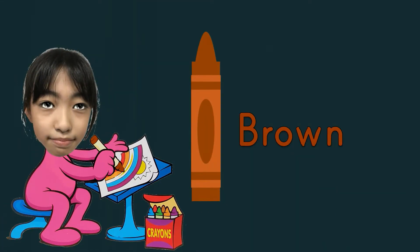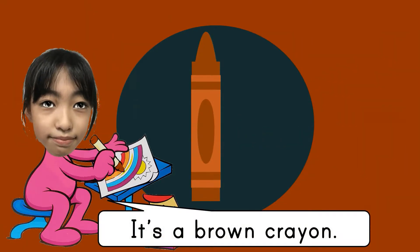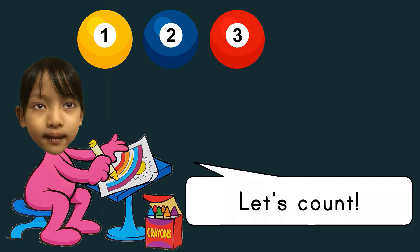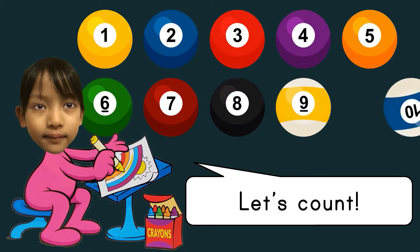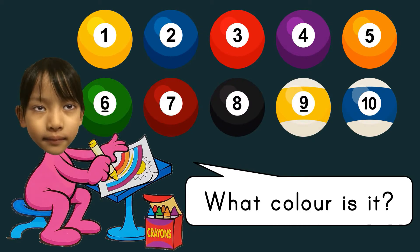Brown, brown, brown — it's a brown crayon. Let's count: one, two, three, four, five, six, seven, eight, nine, ten. What color is it? Yellow, blue, red, purple, orange, green, brown, black, white and yellow, white and blue, black.